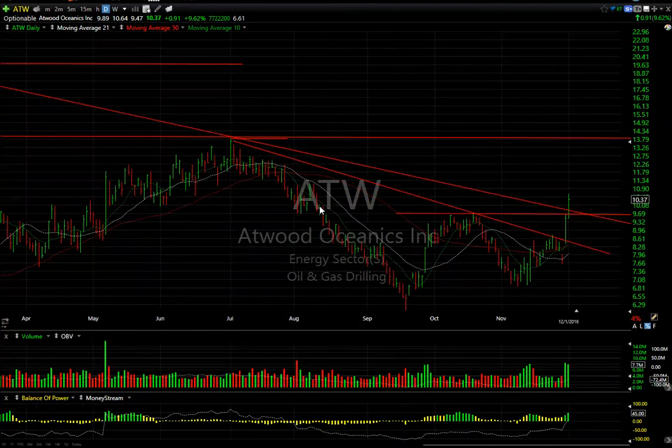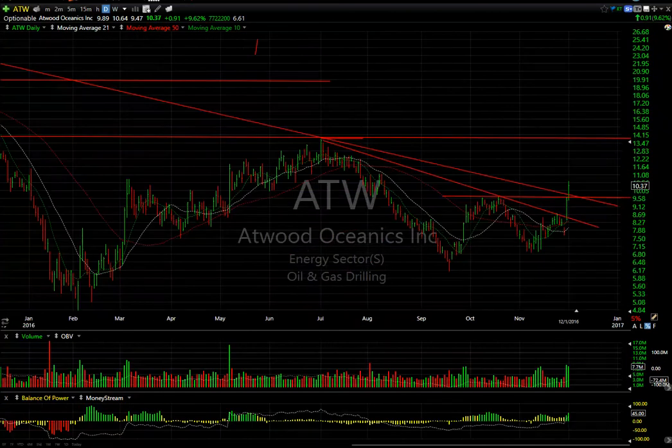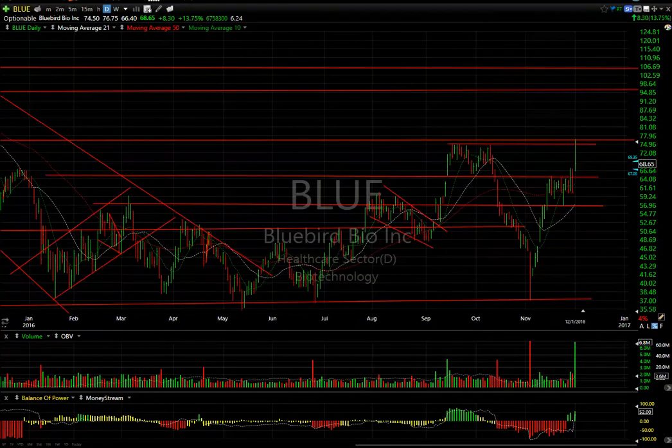A new one I spotted today: Atwood Oceanics has broken through its major declining top — a double top with big volume. If oil stocks do well, this could very well see $13.50 to $14 — that's my target. There are 6.6 days to cover. Put Atwood Oceanics (ATW) on your watch list.